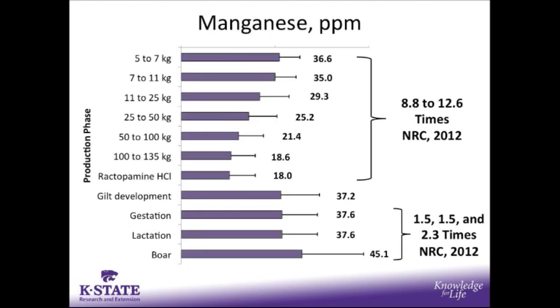For manganese, we saw supplementation rates in growing pigs anywhere from 18 up to almost 37 parts per million, which would be anywhere from 8.8 to 12.6 times the NRC requirement. And in the breeding herd, supplementation rate ranged from 1.5 to 2.3 times the NRC requirement.